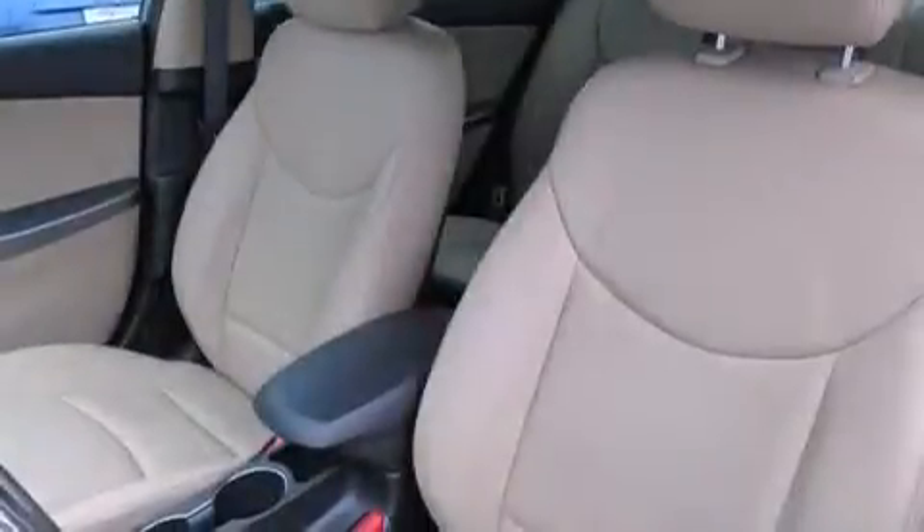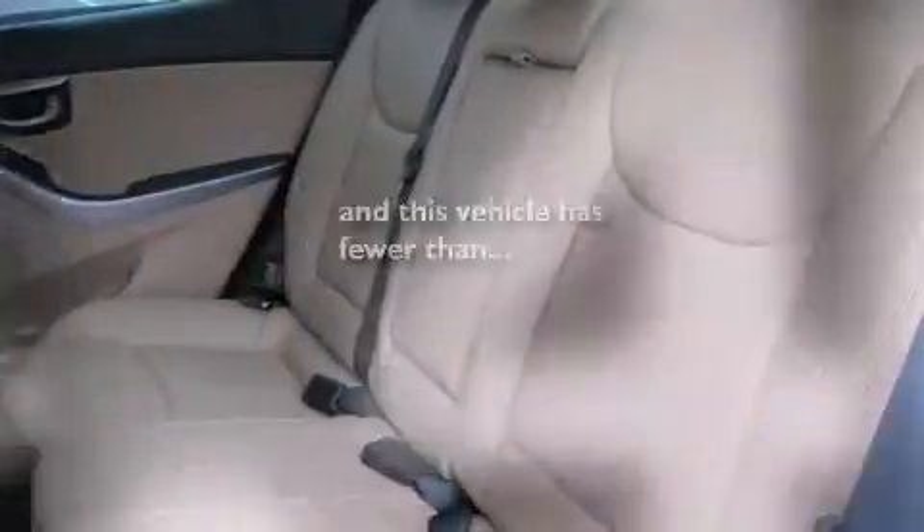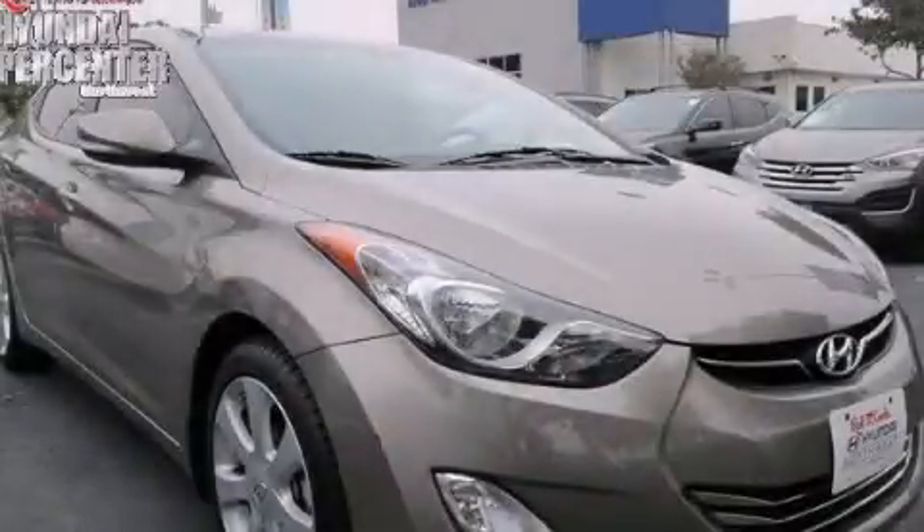Air conditioning, a pass-through rear seat, full power accessories, and this vehicle has fewer than 35,000 miles on the odometer. Contact us today and schedule your opportunity to see this vehicle in person.